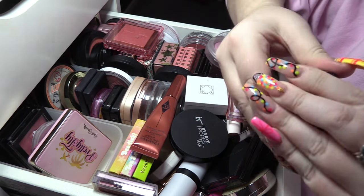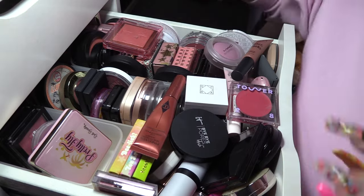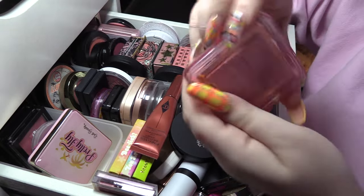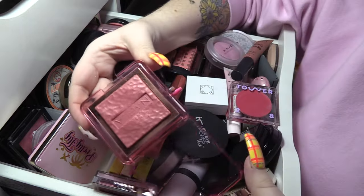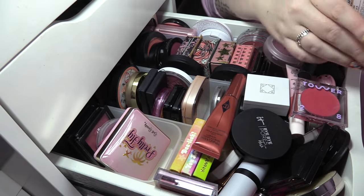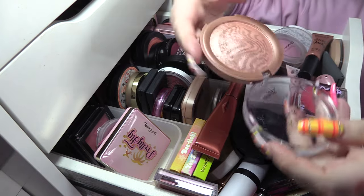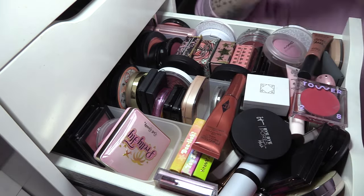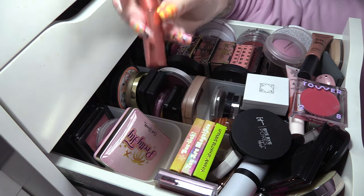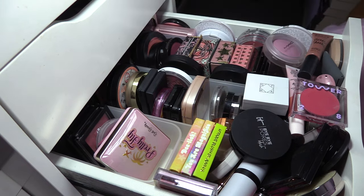We're going to keep Number Seven Apricot Blossom — this is a beautiful peach. I'm also going to keep Nabla Skin Glazing in Lola — this formula is just incredible. George Cosmic Blush in Satin — we're gonna get rid of that, I don't use that at all. We're gonna keep Pinkgasm Sunset from Charlotte Tilbury.